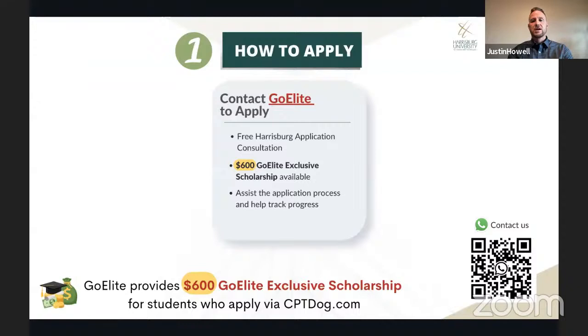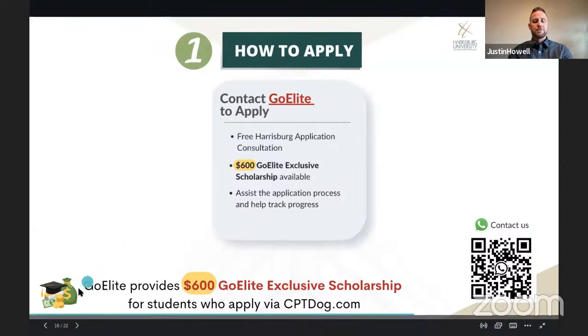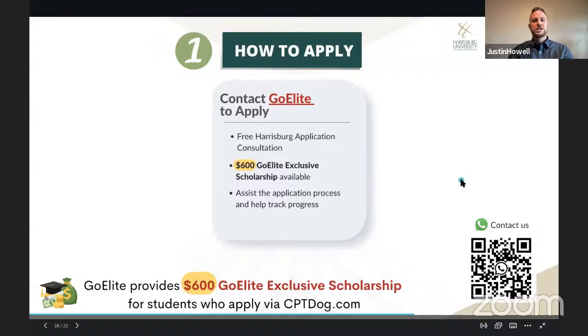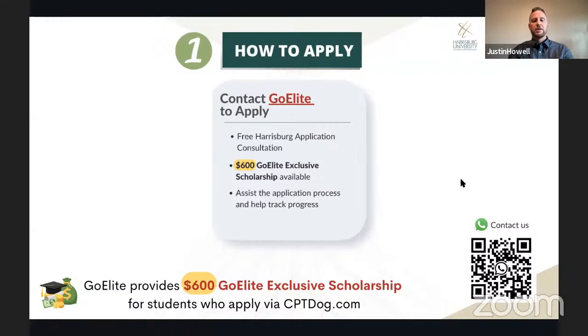For the application process, you will work directly with GoElite. You can reach out to them and they will provide free consultation and advising. GoElite provides 600 exclusive scholarships for students interested in Harrisburg University. If you're interested in applying, reach out to GoElite — they will help you through the process, which includes filling out a personalized DocuSign application form where you'll upload all of your supporting documents.